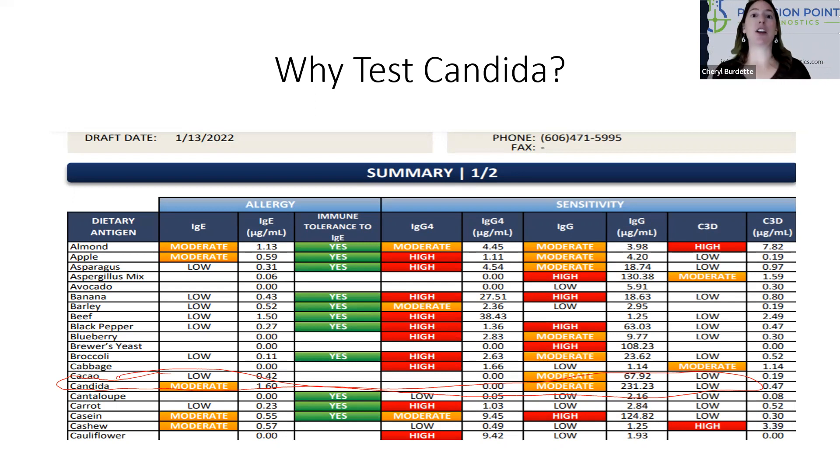What this means clinically is that you remove the food, but if you leave candida untreated, those titers can remain elevated longer than normal. So understanding that your patient is positive to candida helps you understand why they may be more reactive.